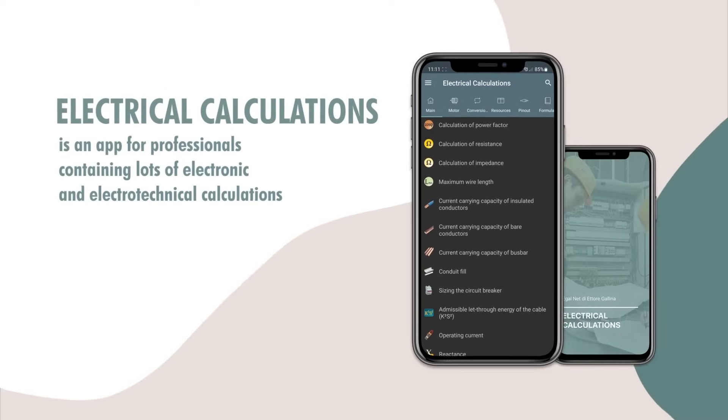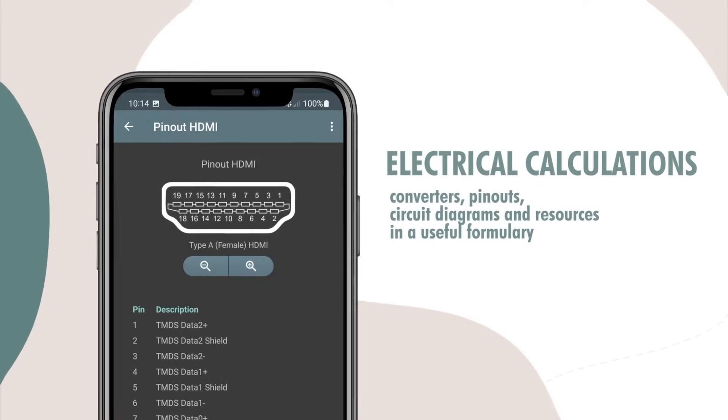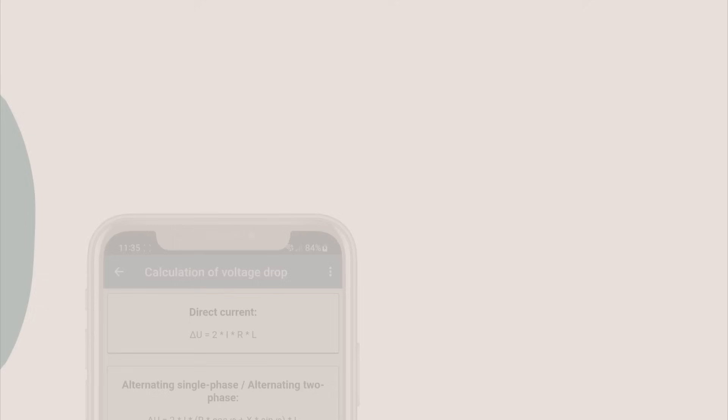Electrical Calculations is an app for professionals, containing lots of electronic and electrotechnical calculations, converters, pinouts, circuit diagrams, and resources in a useful formulary.